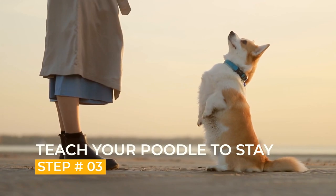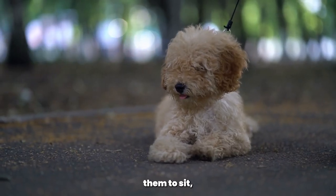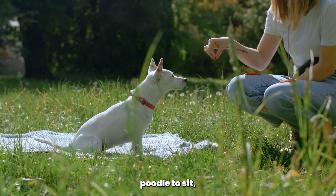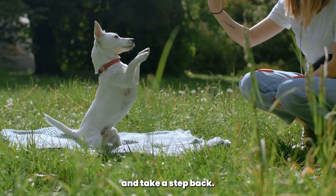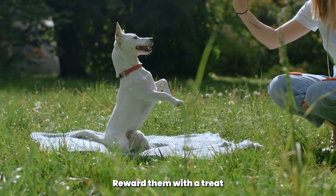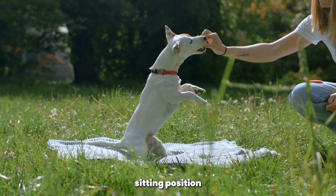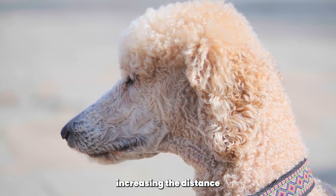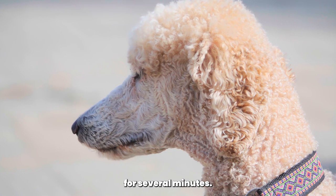Step 3: Teach your Poodle to stay. Teaching your Poodle to stay is a bit more challenging than teaching them to sit, but it is an important command to learn. Start by asking your Poodle to sit. Then, with your palm facing towards them, say stay and take a step back. If your Poodle stays in the sitting position, reward them with a treat and praise them. If they get up, gently guide them back into the sitting position and start again. Repeat this process, gradually increasing the distance until they can stay for several minutes.